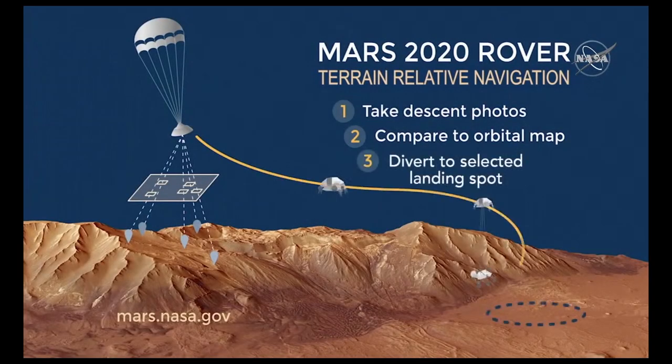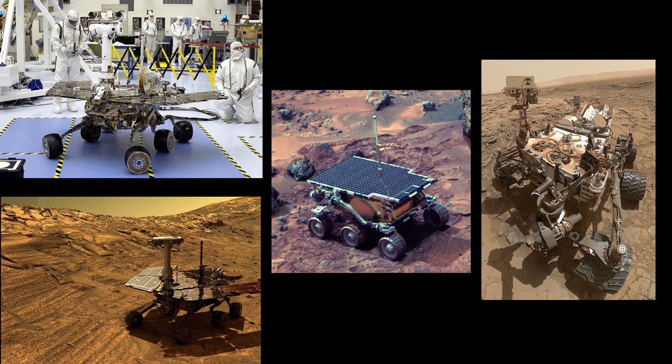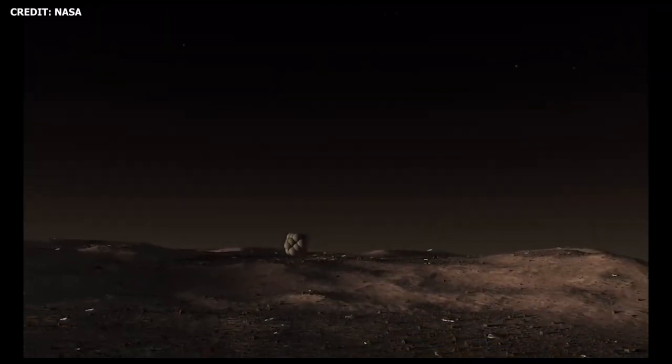With Terrain Relative Navigation, the spacecraft compares live data from the landing site to onboard images of the site in an attempt to correctly identify the landing location. The Mars 2020 rover, or Perseverance, is the fifth rover that NASA has sent to Mars. NASA's first rover, Sojourner, landed on Mars back in 1997.